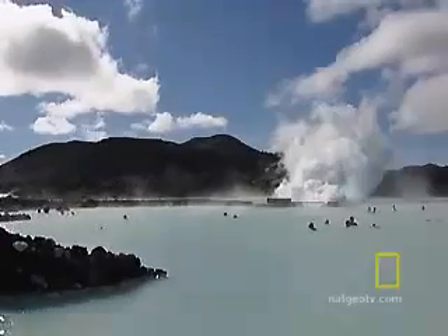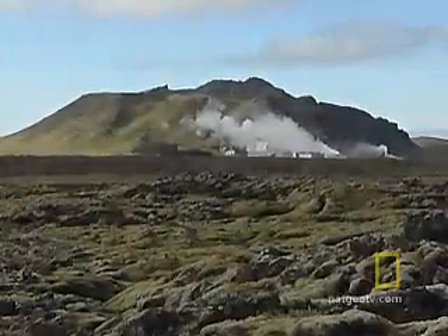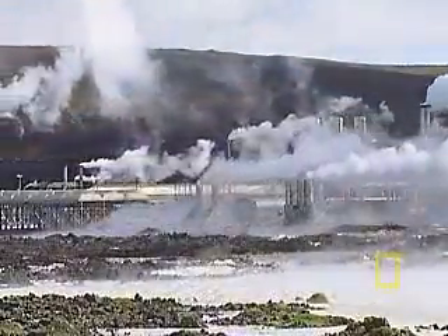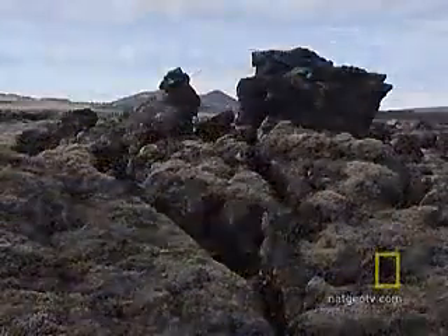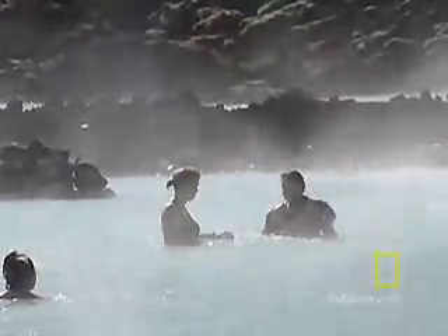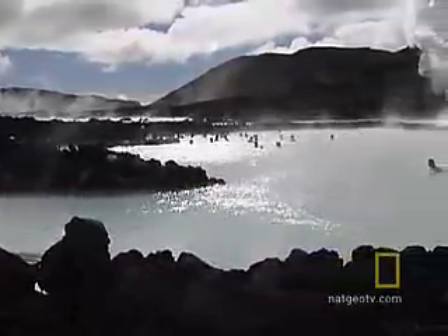It's a giant geothermal lagoon — essentially a misty lake of hot seawater in a very unusual, very dramatic setting. Adjacent to a power plant and surrounded by volcanoes and old lava fields, this strange and steamy world of black rock and bright blue water is Iceland's most popular attraction.